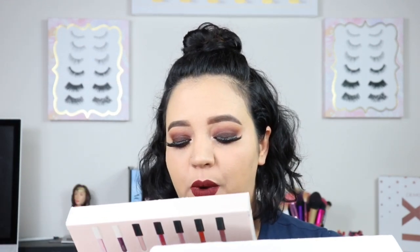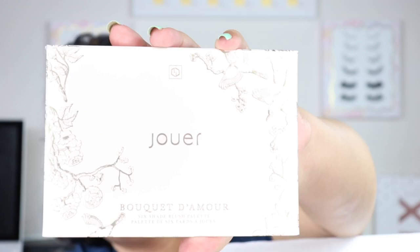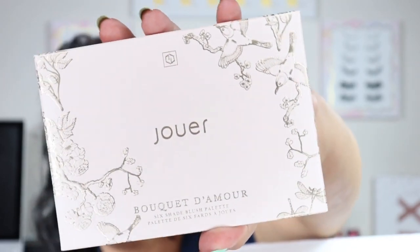I also got some free samples — everyone does that now, which I think is super cool. The only problem is I don't need that many shade ranges of foundation, but it's pretty cool to try out. The first thing I have is the Jouer 'Get Charmed Best of Lip' gift set, which I believe was on sale. And then I got the Age Away long wear lip cream. The next thing is the Bouquet D'Amour six shade blush palette. I thought it was a face palette, but I guess it's just a blush palette, so I'll need to grab some bronzer and highlighter.